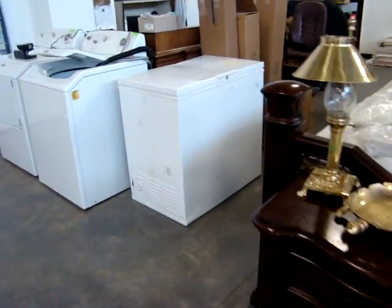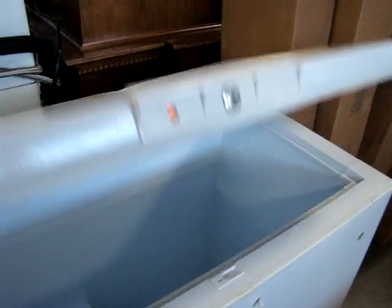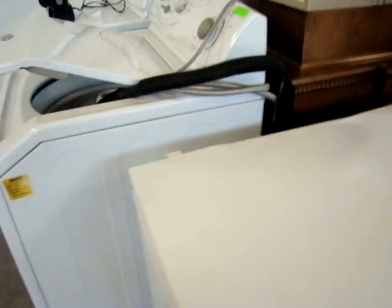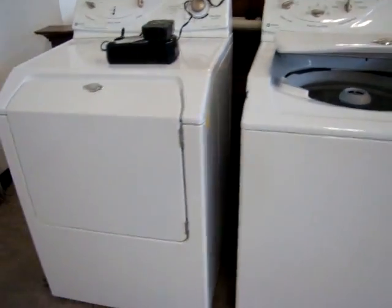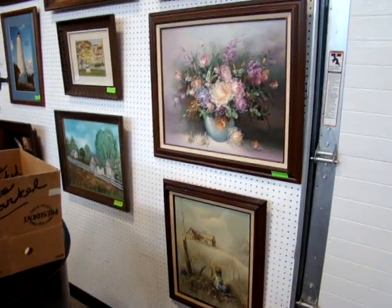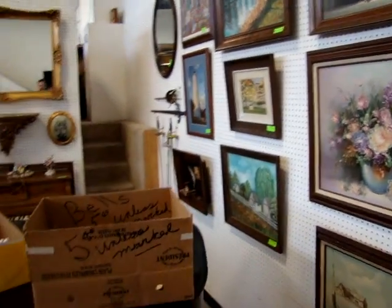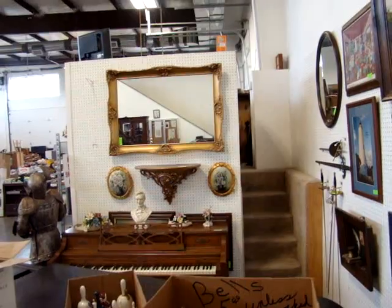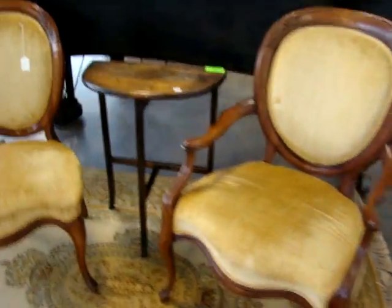Here we have a working chest freezer — nice and cold inside. We've got the Maytag washer and dryer. Please check the walls out; there's a lot of good art — oil on canvases and good prints on the walls all the way around. We've got a nice designer gold gilt mirror and a pair of Victorian parlor chairs.